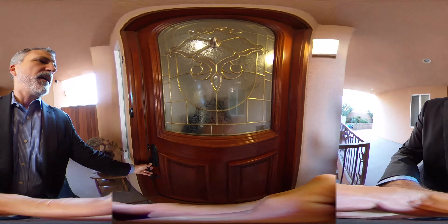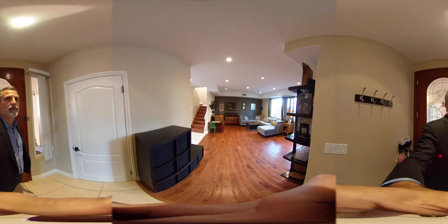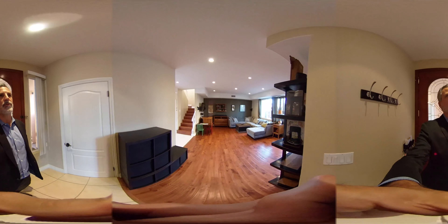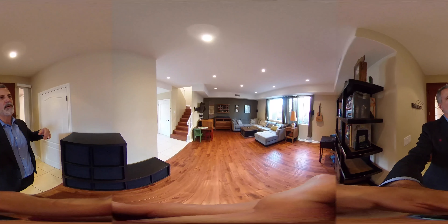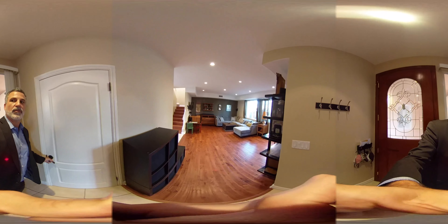Hey there, thanks for watching this video. I'm going to show you my new listing at 5227 Ben in Valley Village — it's unit number three. Just to let you know, this is a 360 degree camera, so you can look up, down, and turn around. If you're using your smartphone on the YouTube app, you can hold it and look up and down. If you're using your computer, you can move it with a mouse. It's pretty cool.